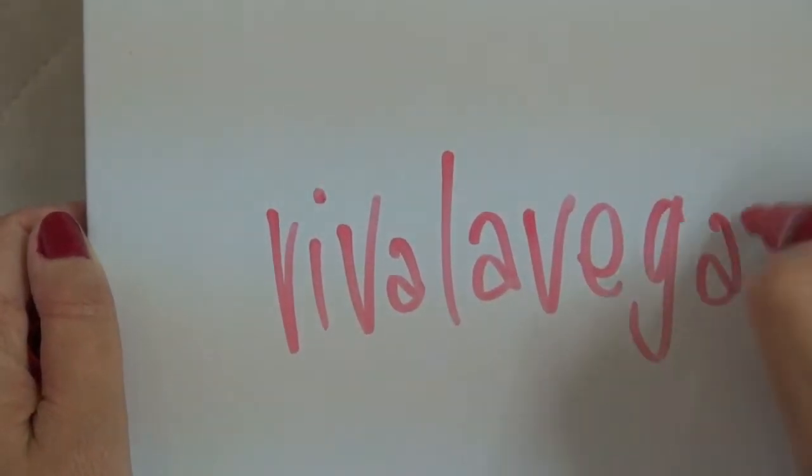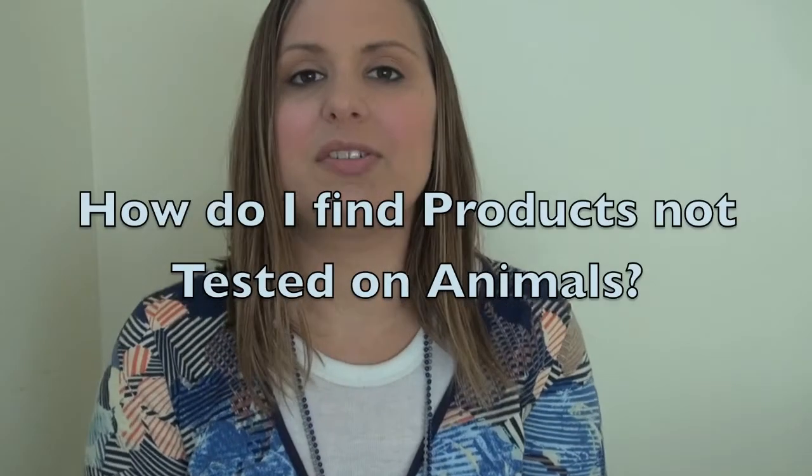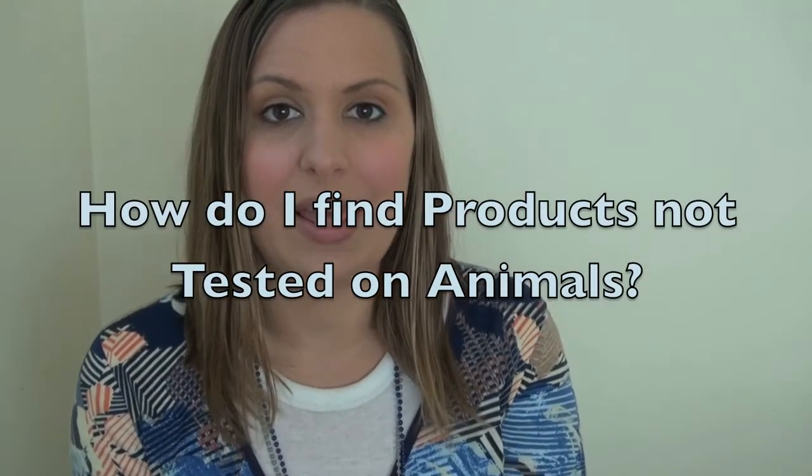Viva La Vegan! Hello, I'm Lee Chantelle from VivaLaVegan.net and welcome to this YouTube channel. Every Tuesday you can join us here for our vegan question and answer series. Today's question is: how do I find products not tested on animals?